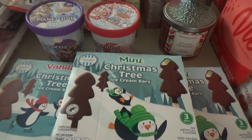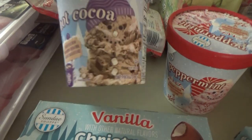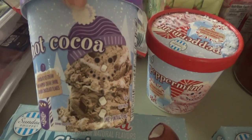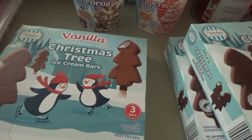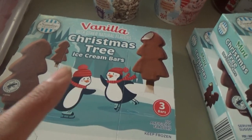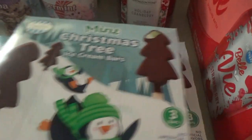And here are the last things — adorable, I just can't! This little hot cocoa ice cream, and y'all, the ice cream is stacked up like a little snowman. That's cute. And a peppermint one. We also got these little Christmas tree ice cream bars — these are just vanilla ice cream with chocolate, and these are the mint ones.